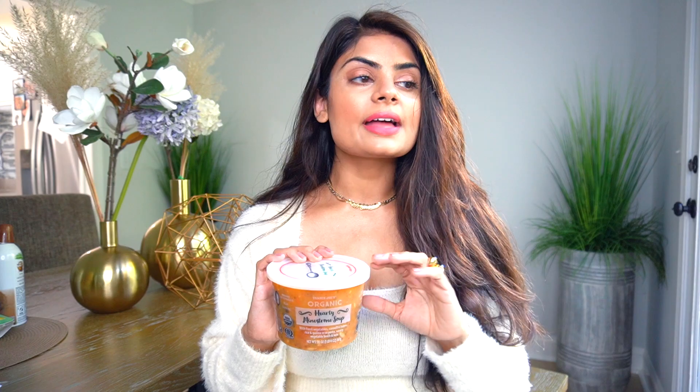This is one of my favorite soups by Trader Joe's — my favorite minestrone soup. In general, it's so filling and so hearty. It's great to have at dinner — I love it.